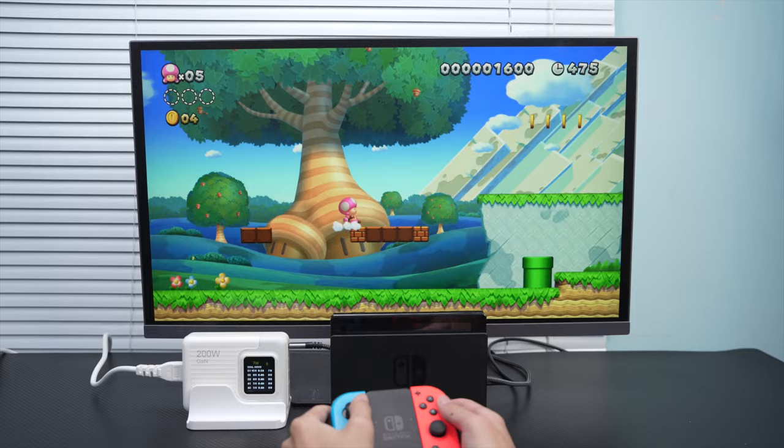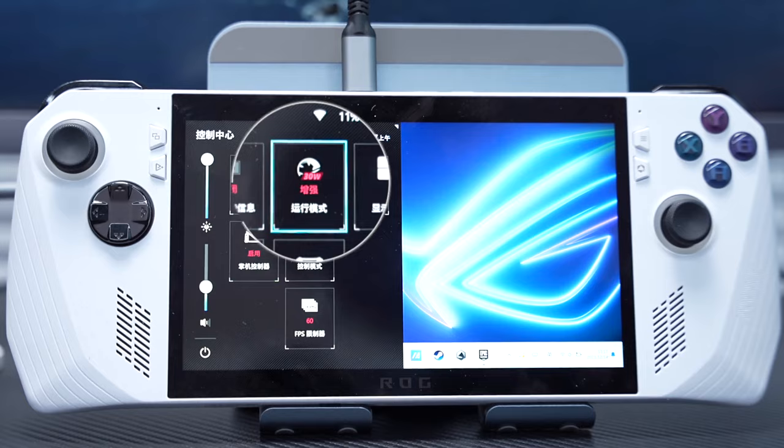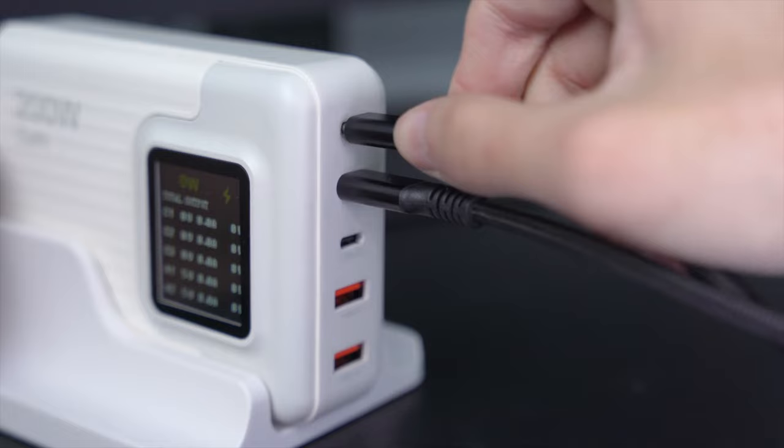Supports Switch TV Mode and ROG Handheld 30W Turbo Mode. Steam Deck connection can also be used. Multiple devices can be connected at the same time for your electronic devices to realize simultaneous fast charging.